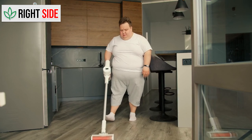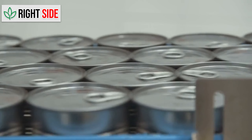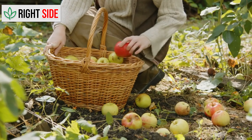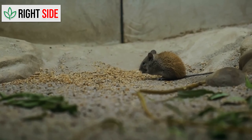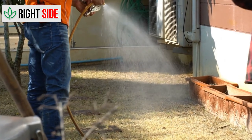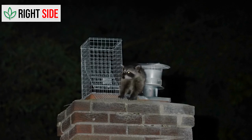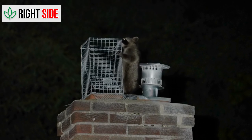Keep your living space clean and store food in airtight containers. Don't forget to secure your trash bins and pick up fallen food from your garden regularly. If your rat problem seems overwhelming, don't hesitate to seek professional pest control services. They have the expertise and resources to handle severe infestations safely and effectively.